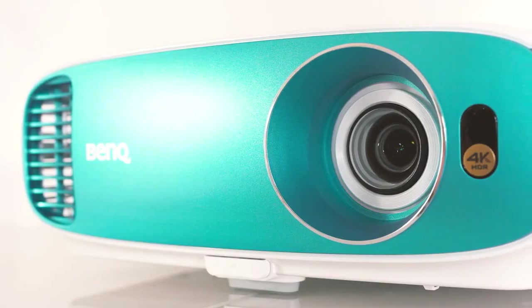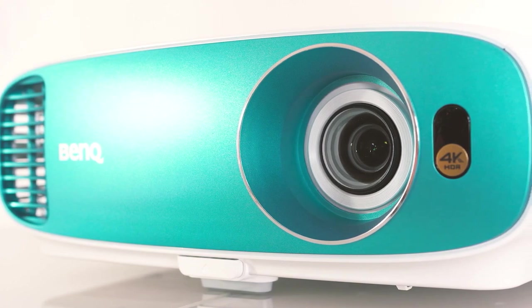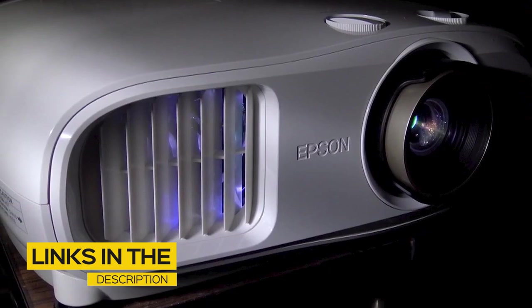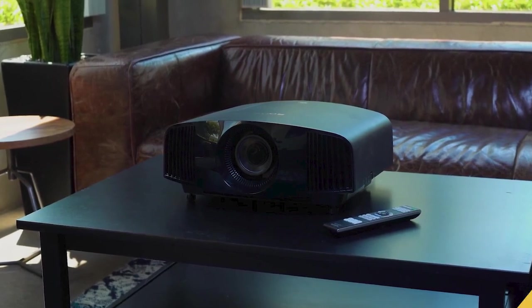Whether you're looking for the best projector for your home theater, sports, casual viewing, or anything in between, stay tuned — we'll have the perfect option for you. All the links to find the best prices on all the products mentioned will be in the description below. The products are in no exact order, so be sure to stay tuned till the end so you don't miss anything.